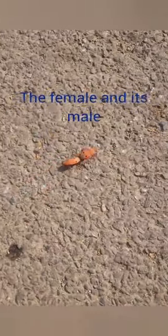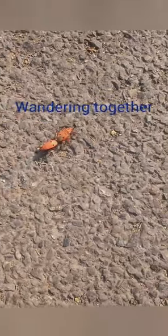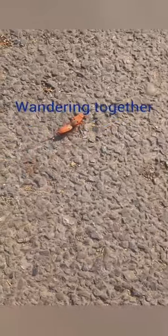Ants walk around, bees fly away. If you know you're insects, let me hear you say!